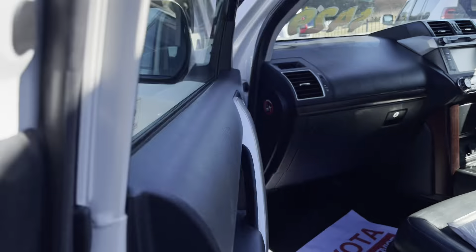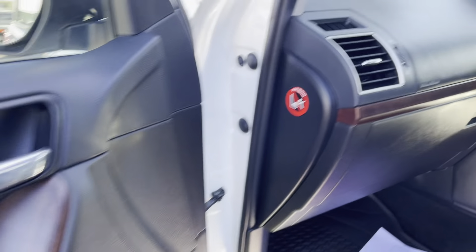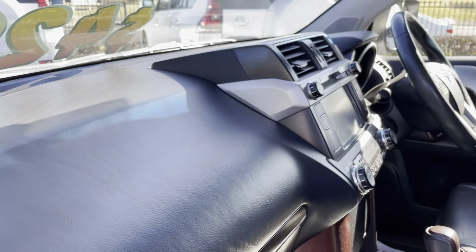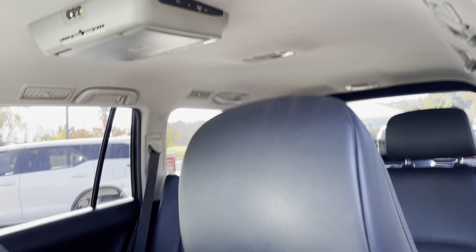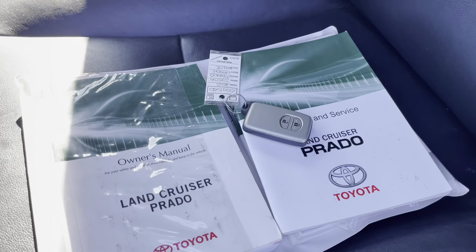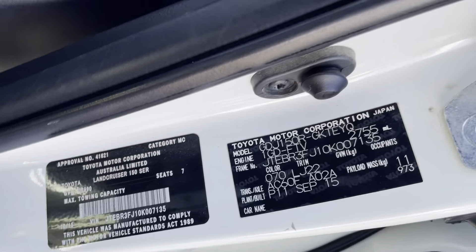Coming to the front passenger side door, the trims are all excellent. This is the VX model so it does have the wood grain finish. We have our dash all in excellent condition, hood linings, DVD player, leather seats, one remote central locking unit, owner's manual, and service history for the vehicle. Just here we also have our build plates and VIN numbers.